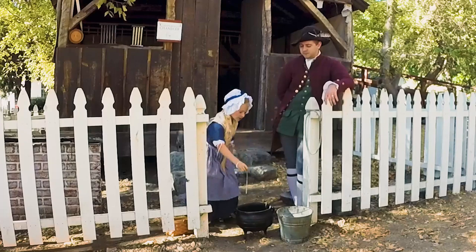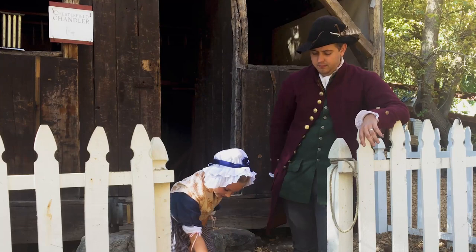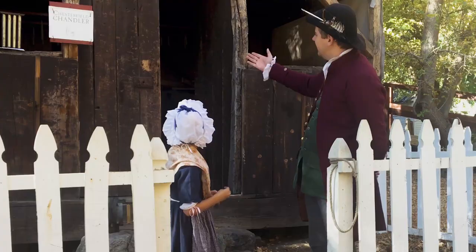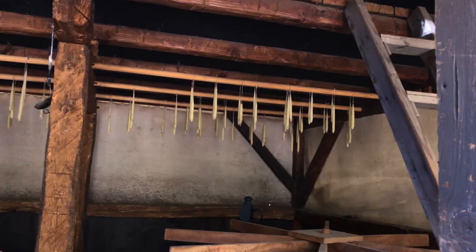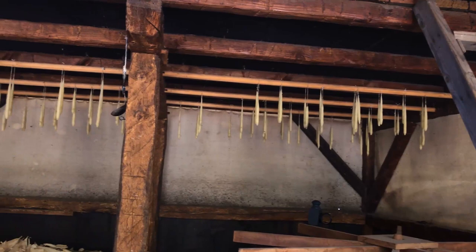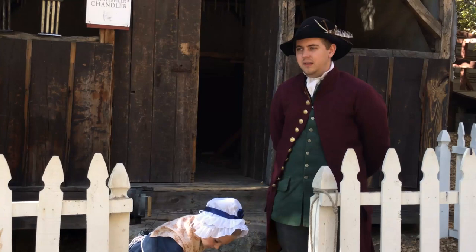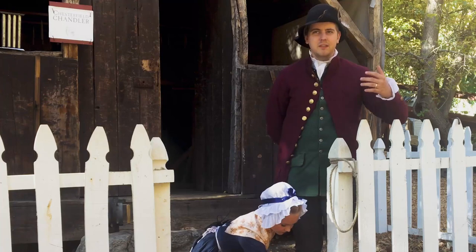Whose job would it be to make the candles? Most families would make their own because candles could be quite expensive. However, it was also a trade — someone who professionally made hundreds and hundreds of candles was called a chandler. And as you can see, we are actually standing in front of a chandler shop here. Through the window, you can see about a hundred candles hanging up waiting for someone to purchase them. Depending on the quality of the materials, the candles would range from rather expensive to extremely and extravagantly expensive.